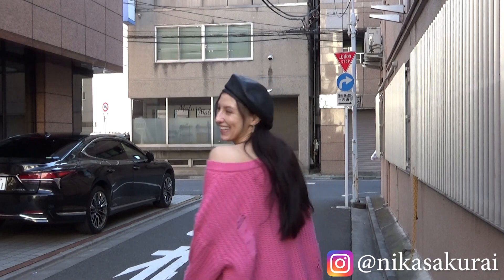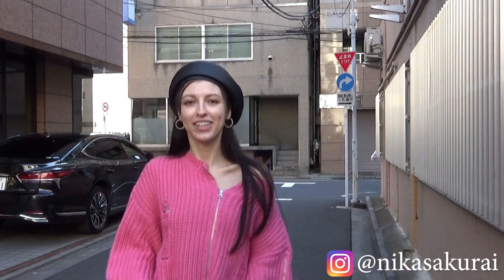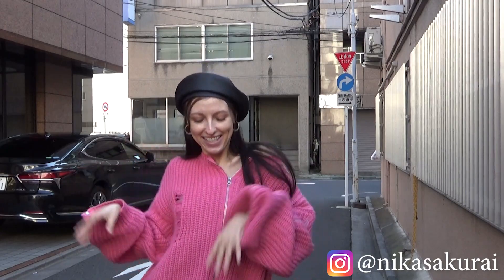For this shoot, I'm working with Japan-based model and actress Nika Sakurai, who was kind enough to volunteer for this video. Please do show her your appreciation by following her on Instagram.